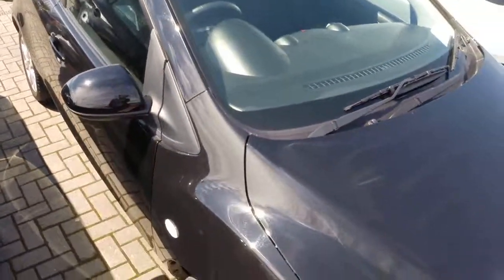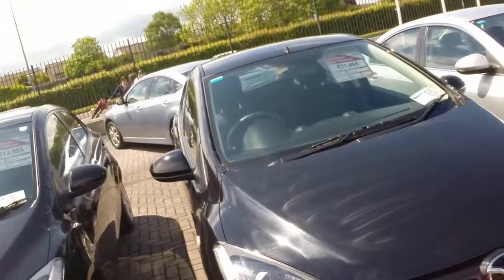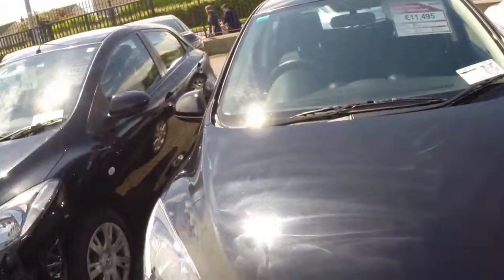If you'd like to arrange a test drive with this vehicle, you can give us a call on 850-3939, or you can drop us an email using the tab on the right-hand side.